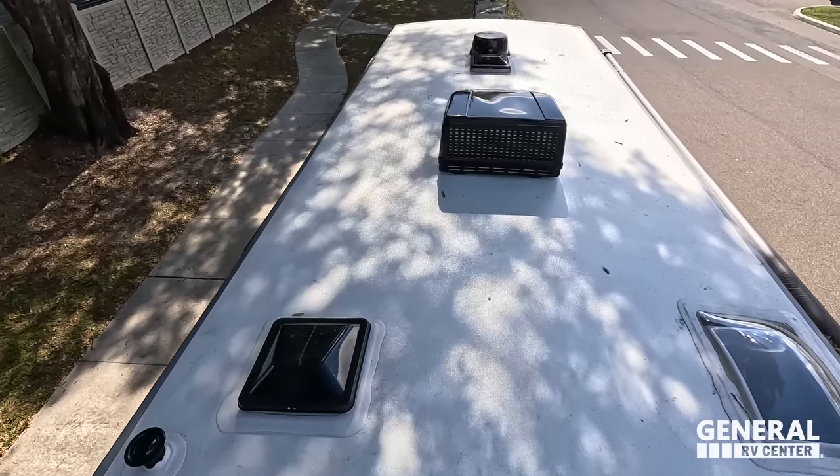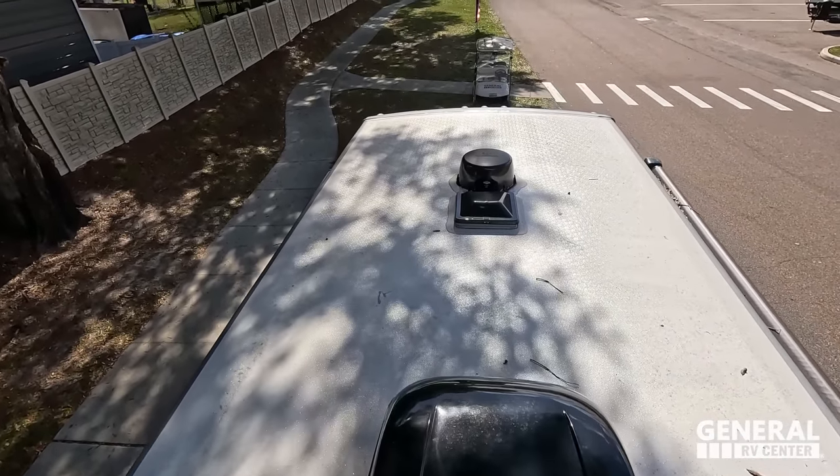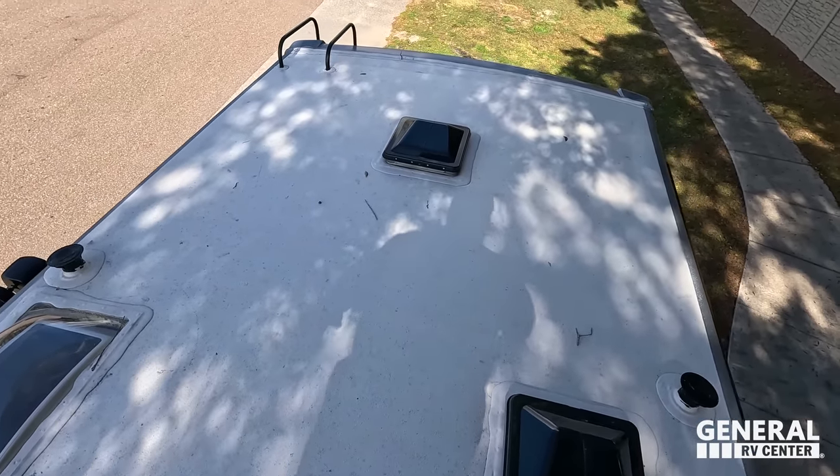Up here on the roof, we have a nice one-piece fiberglass roof. One AC unit — this is a 30-amp motorhome. It's got the Winegard 360 digital antenna. And then we've got three places for MaxxAir fans.